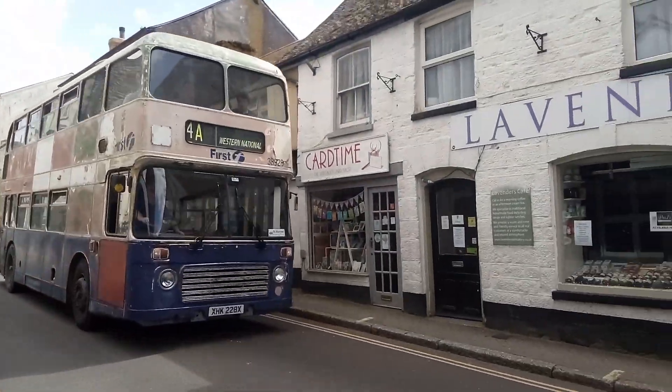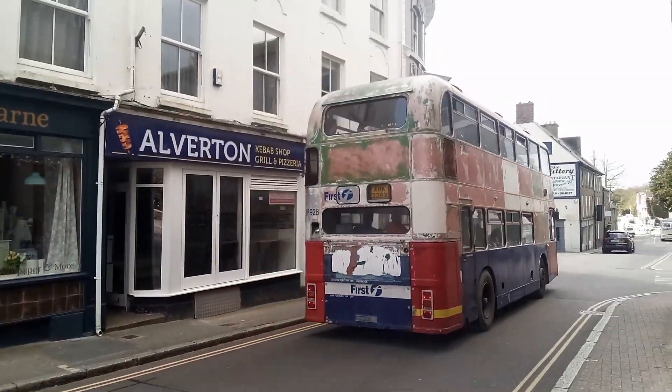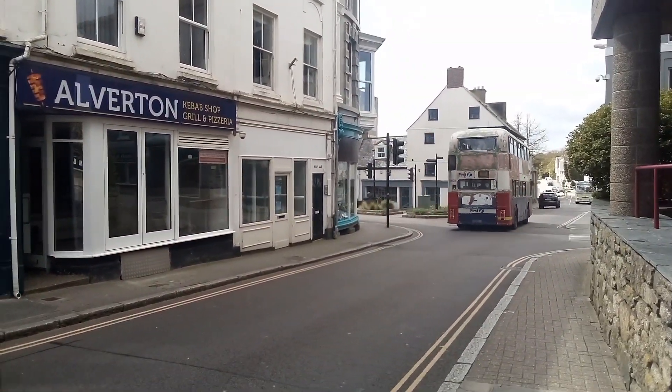Look at this — old First Bus, Western National. Bit of a mess that one. You might see some more today because there's a bus festival on in Penzance with lots of vintage buses. The problem is I'm not here for very long so I've got to get a train soon.